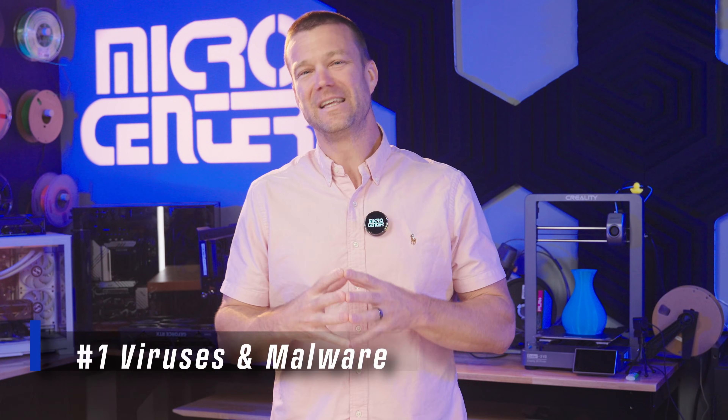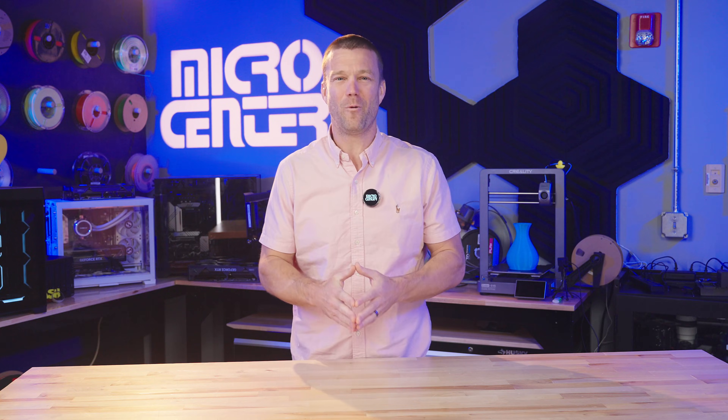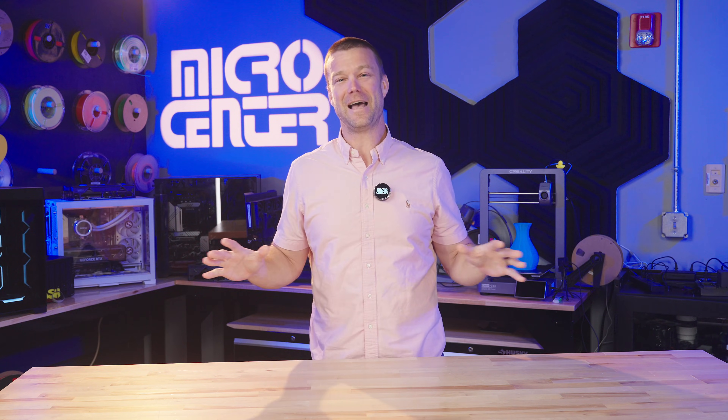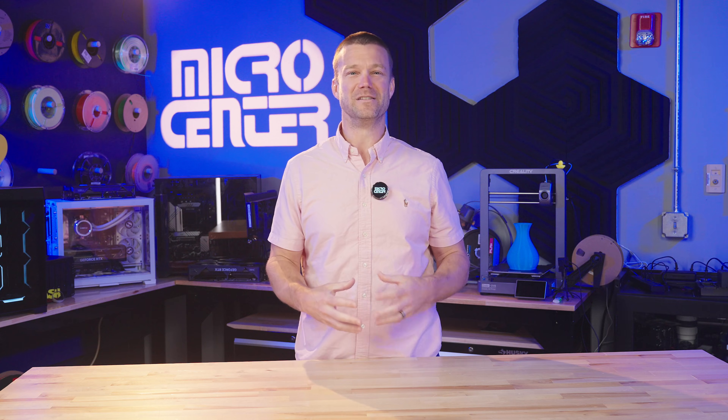Starting off number one — believe it or not, the most common issue we're seeing right now is viruses and malware. I have been in the service and repair space for a long time, and I have never seen so many infected computers. As with most nefarious things, as the preventative technology improves, so does the malicious ones. That's why it's so incredibly important to ensure that your PC is properly protected with the latest and greatest software out there.